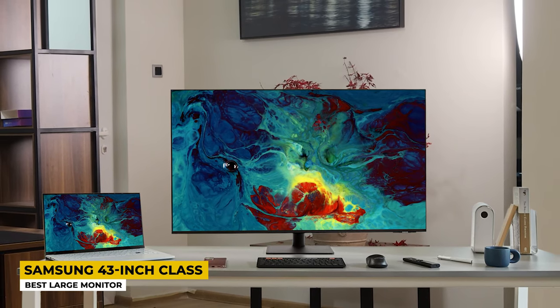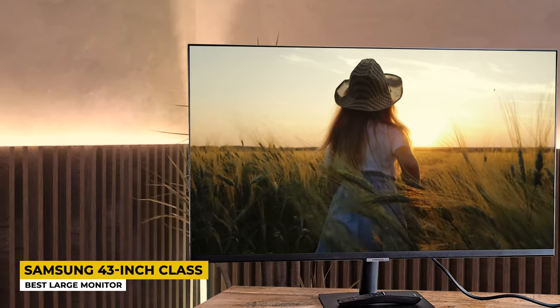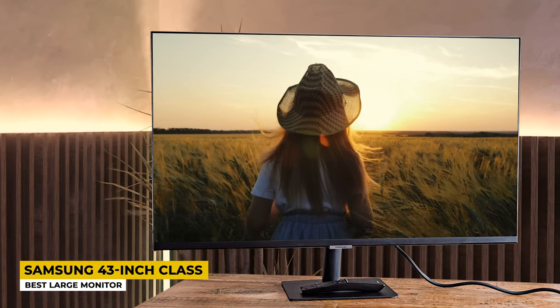Instead, it is powered by a solar system that charges itself indoors using sunlight, light bulbs, or a USB Type-C connection. The remote is also constructed of recycled plastic material. With its wireless screen-sharing feature, you can share images from your smartphone, tablet, macOS, or Windows PC to successfully complete tasks given by your supervisors.